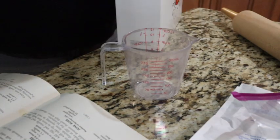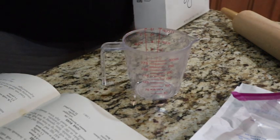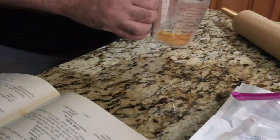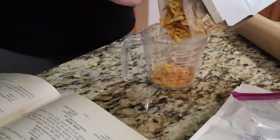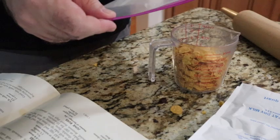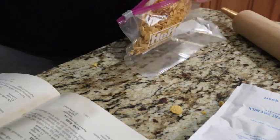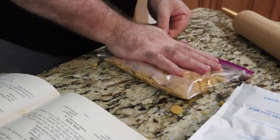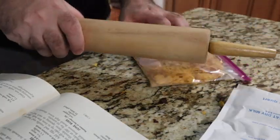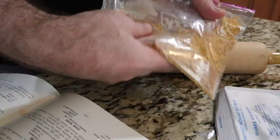I'll leave the recipe in the description, but I'm only making a half batch — the recipe will be for a full batch. So we're going to start with our cornflakes. Into a ziplock bag we go with the cornflakes. Let me get the air out of this, and using your rolling pin or facsimile thereof, we're just going to give these a really good pound-out until something about like that.